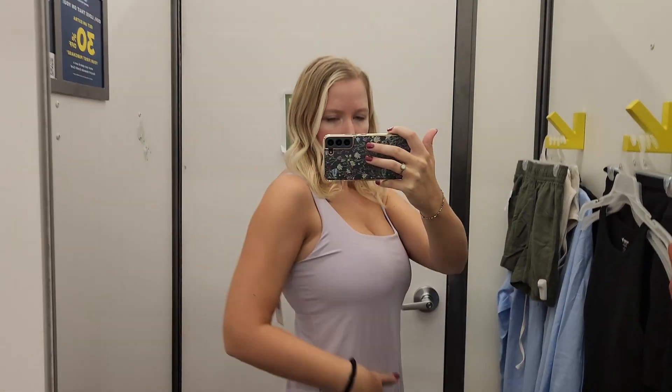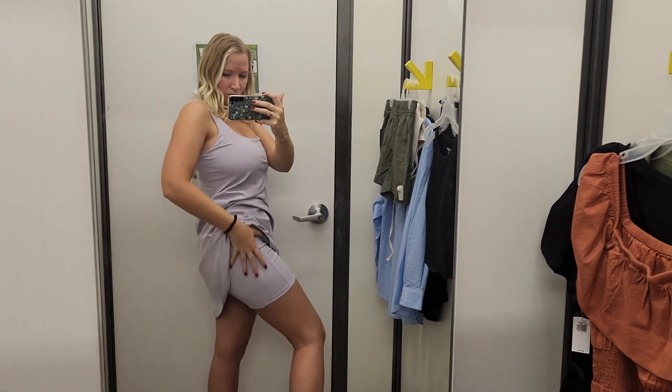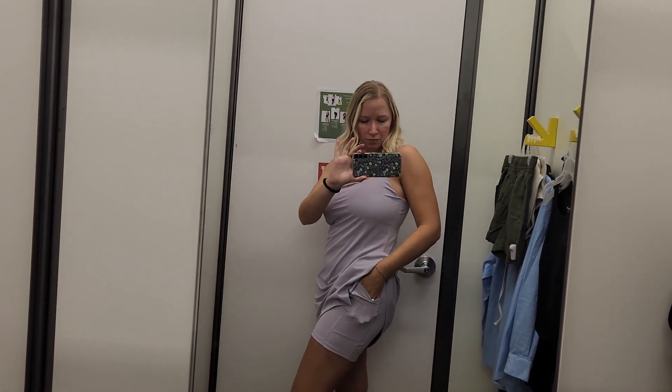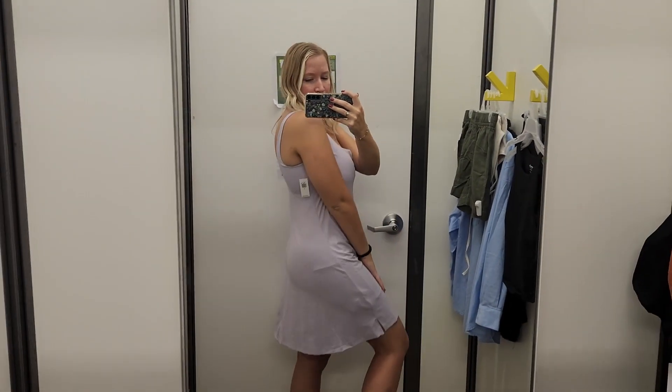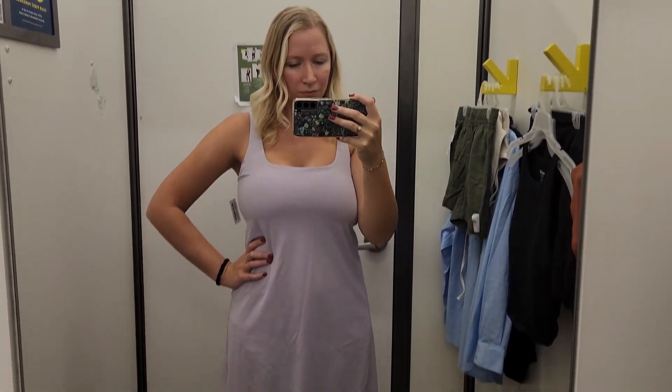This first one is a tennis dress in a gorgeous lavender color. It has a shelf bra attached which is pretty supportive. I'm wearing my true size medium, so it fits pretty well in the chest, though it is a little tight. It has shorts completely built in — they're not separate — so you literally have to take off the entire dress to go to the bathroom. It does have pockets in the shorts, which is great, but I'd prefer the shorts to be separate.